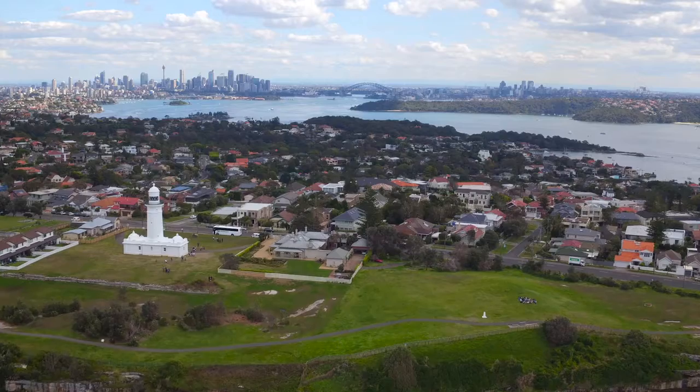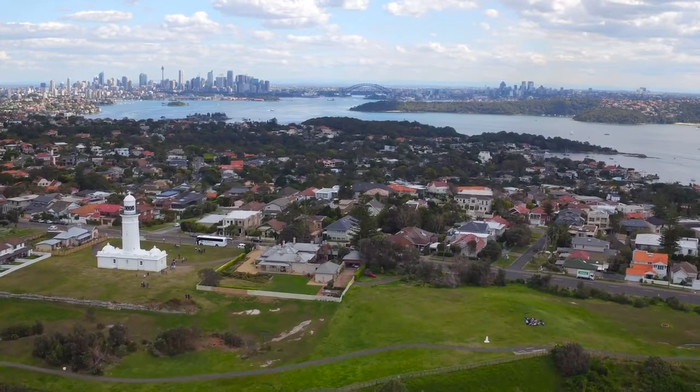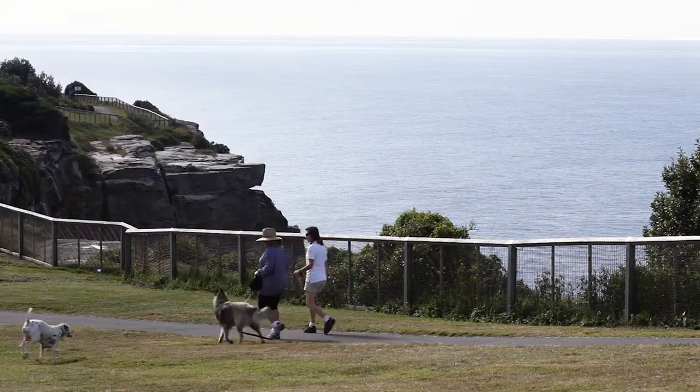Vaucluse, as a suburb, has witnessed some phenomenal growth. We're just footsteps to Rose Bay shops, yet a stone's throw to Christensen Park, harbourside beaches and clifftop walks.